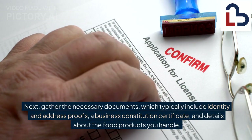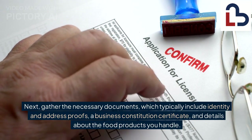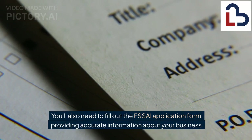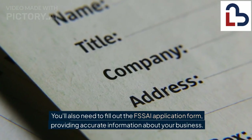Next, gather the necessary documents, which typically include identity and address proofs, a business constitution certificate, and details about the food products you handle. You'll also need to fill out the FSSAI application form, providing accurate information about your business.